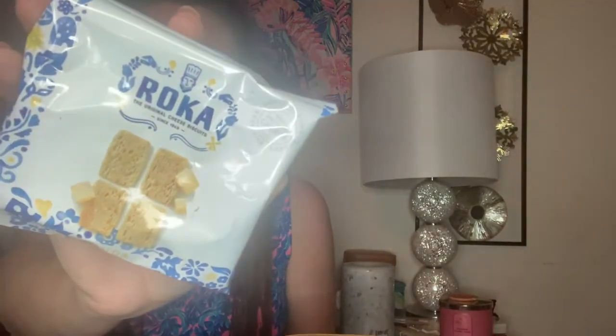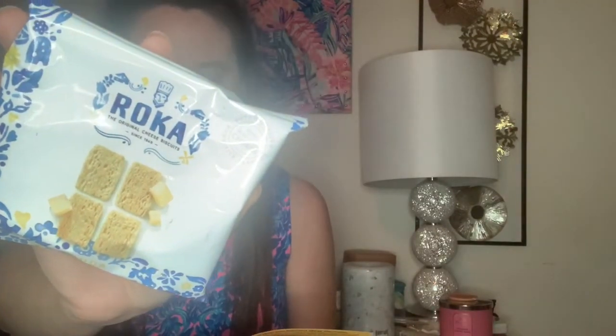Next is some aged Gouda cheese crispy. It says crunchy, cheesy, and authentically Dutch. They look very good as well — everything always looks good.